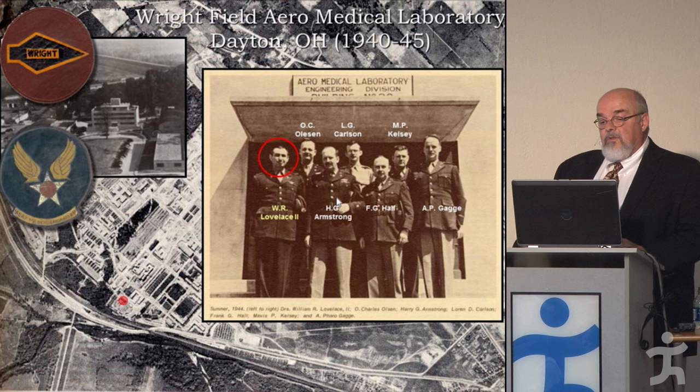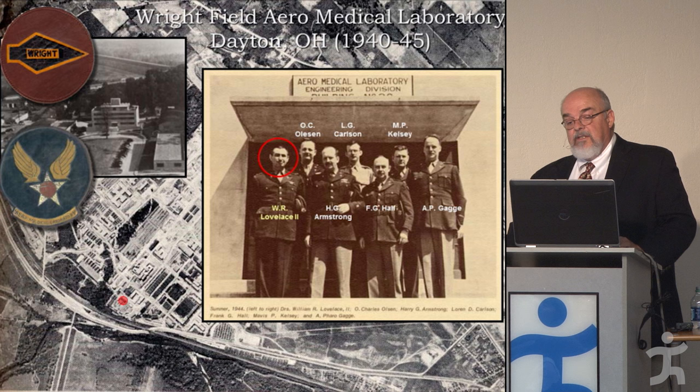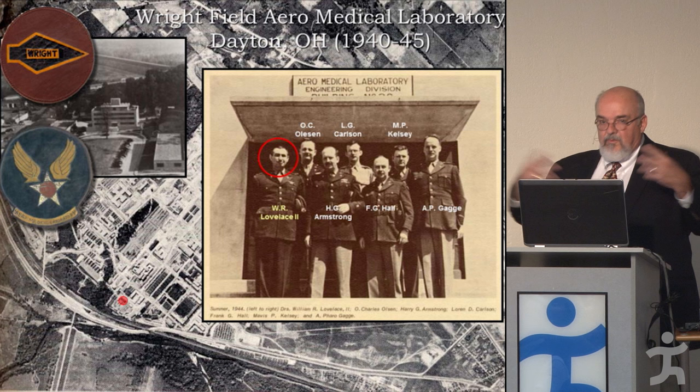Some of the men who played important roles included Randy Loveless, Harry Armstrong — who was very important for rejuvenating aviation medicine in America back in the early 1930s — F.G. Hawes from Duke, Farrell Gaggy from the Pierce Foundation at Yale, and Lauren Carlson from Iowa. They recruited men from all sorts of universities because there weren't many aviation physiologists.